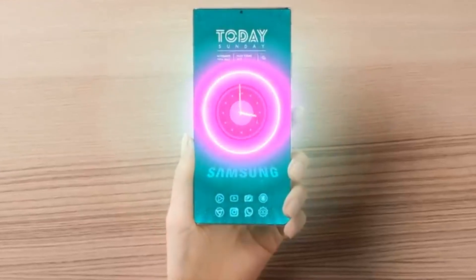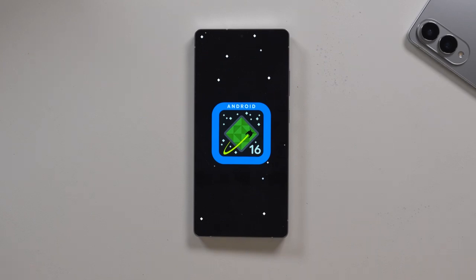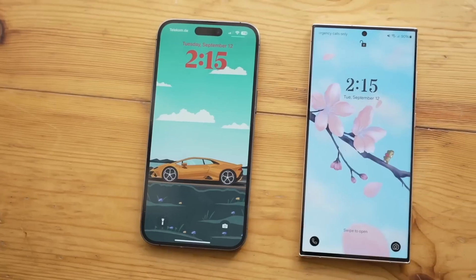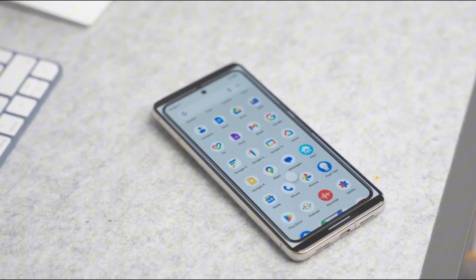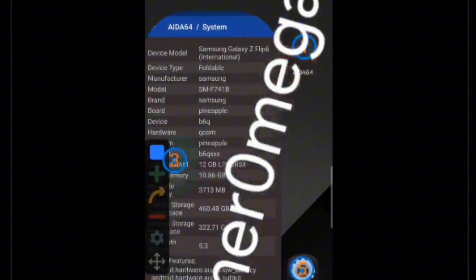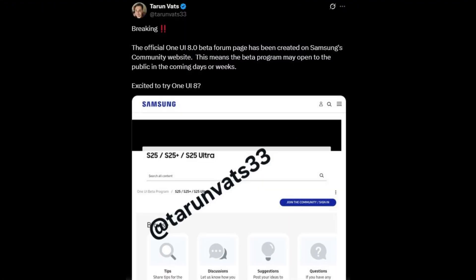Samsung is getting ready to flip the switch. The beta version of One UI 8, Samsung's next big software update, is closer than ever, and the signs are everywhere. But here's the twist: this might not be your usual flashy upgrade. For months, insiders have been whispering — quiet UI changes here, internal builds there, even Samsung employees testing something behind closed doors. And now, something big just surfaced.